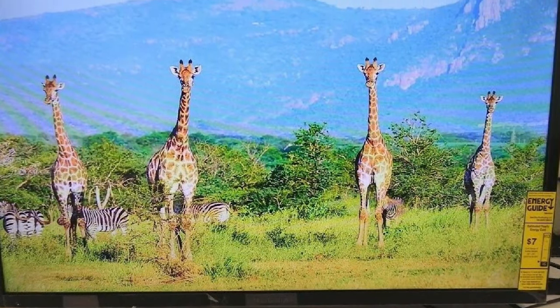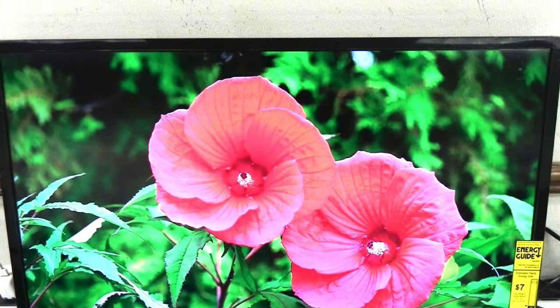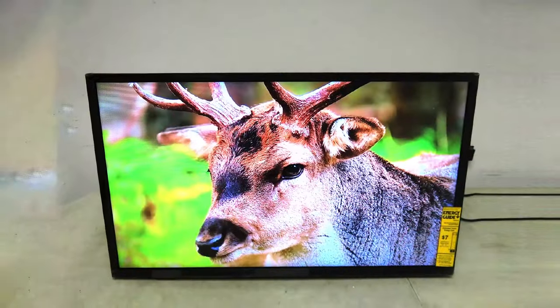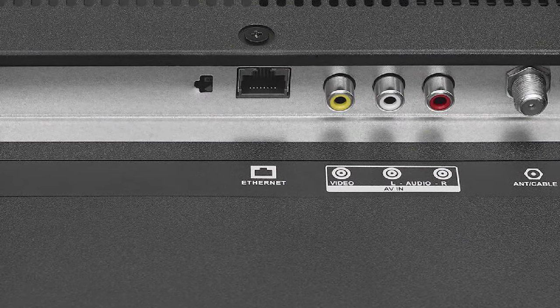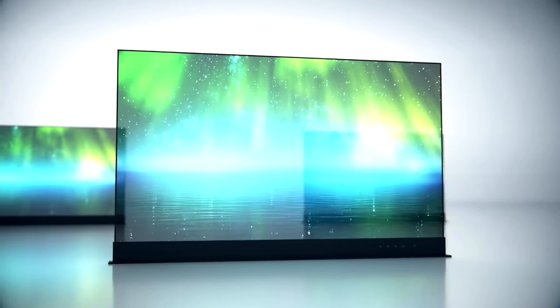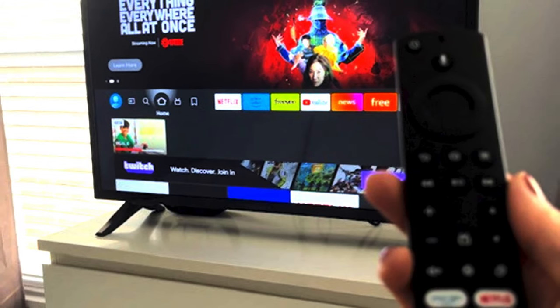Overall, the Insignia 32-inch Class F20 Smart HD 720 Fire TV is a basic option for those on a tight budget. It offers decent picture quality, a user-friendly interface, and plenty of connectivity options. While the sound quality could be better, it's easy to enhance with external speakers or a soundbar. If you're looking for a low-cost smart TV that gets the job done, this is definitely one to consider.